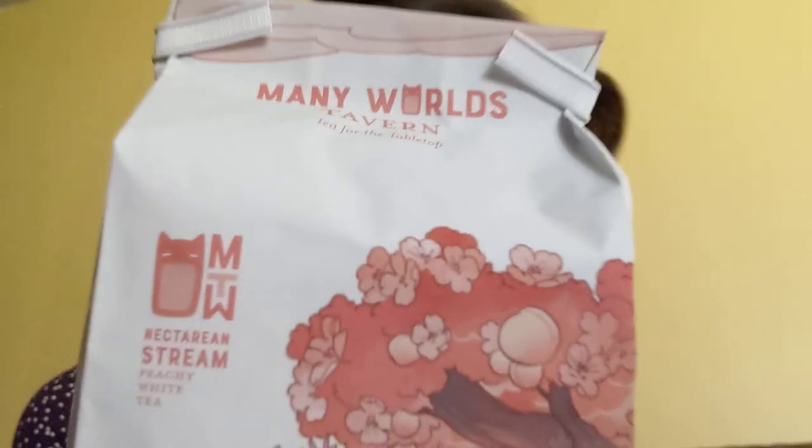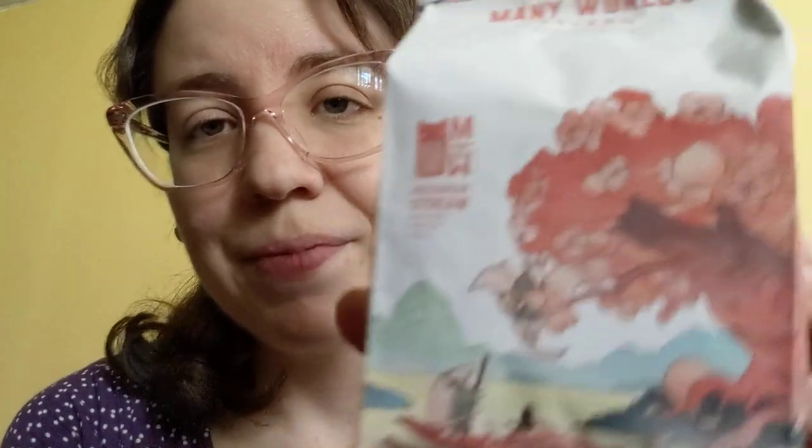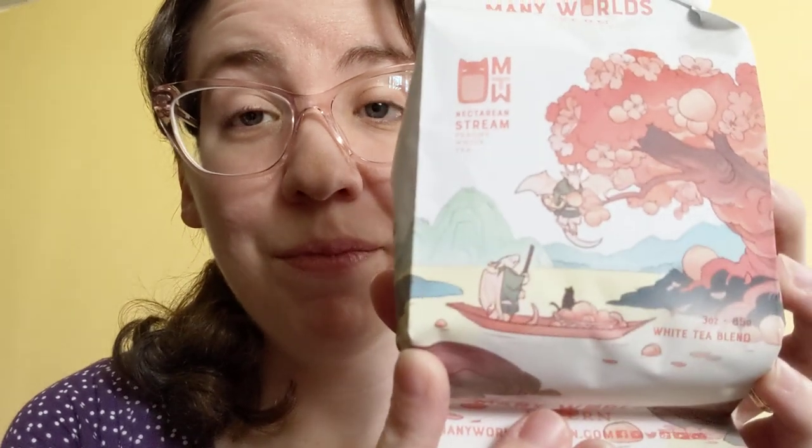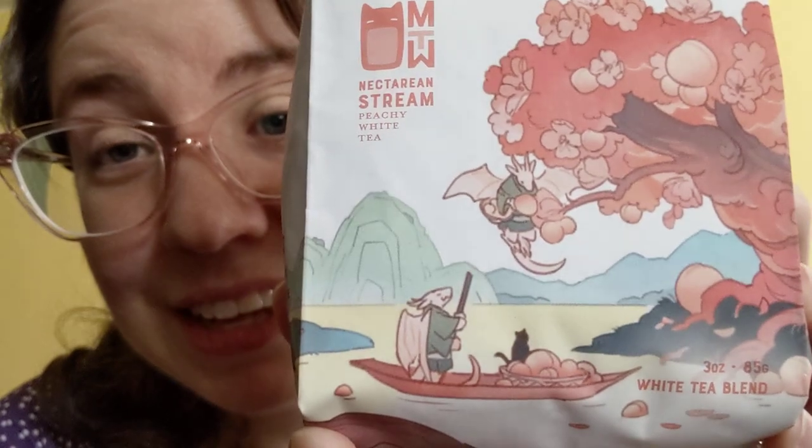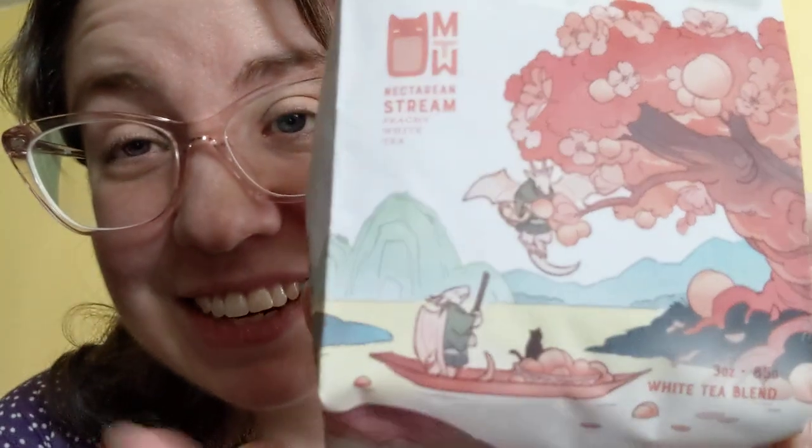The one I was most excited for — and why it took me so long to order from this company, because it was out of stock — is their Nectarine Stream. The artwork alone is what I needed; I don't really care, I'm sure I'm going to like the tea, but I really wanted the artwork on the big bag. There are dragons harvesting cherry blossoms with a cat. How gorgeous is this artwork?